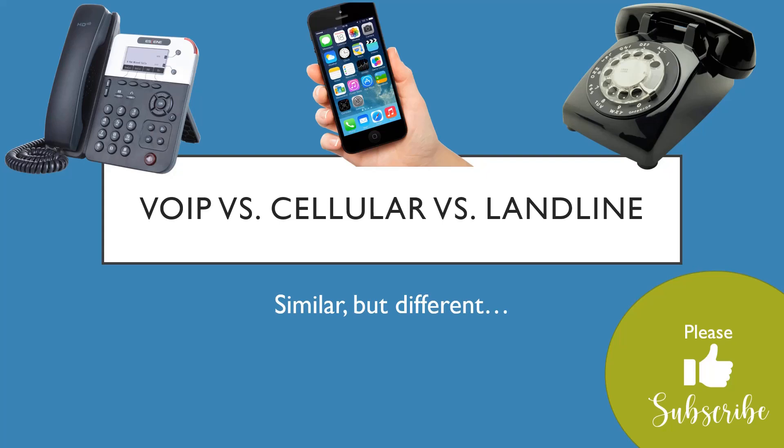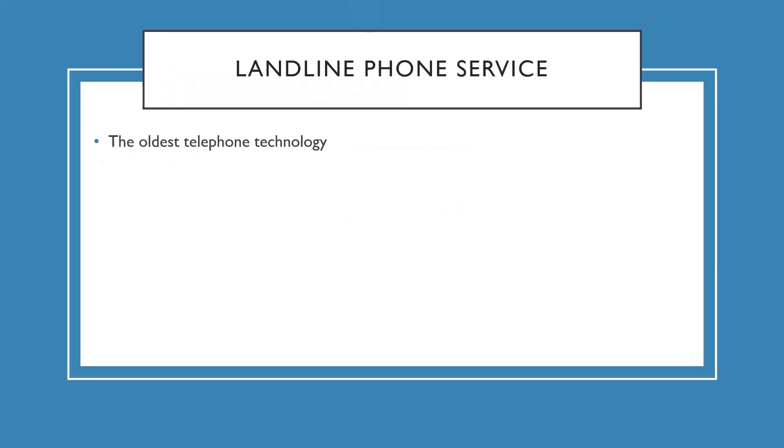I'm going to explain each one and tell you the pros and cons real quick. I'd appreciate it if you give this video a thumbs up, and if you haven't subscribed, please do that too. Let's get going.